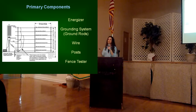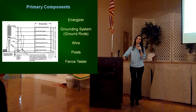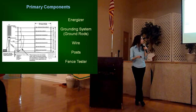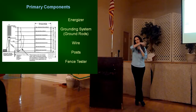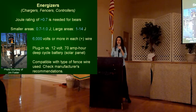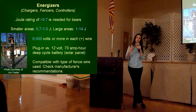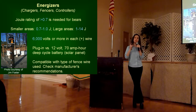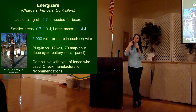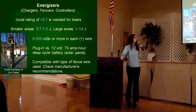With your fence setup, the different components you're going to be looking at include the energizer, your grounding system, the wires, the fence posts, and your fence testers. With your energizer — the unit that actually provides the electricity for your fence — the most important thing is that the joule rating on that charger is at least 0.7 joules in order to be effective for black bears. That's the number one thing you want to look at.